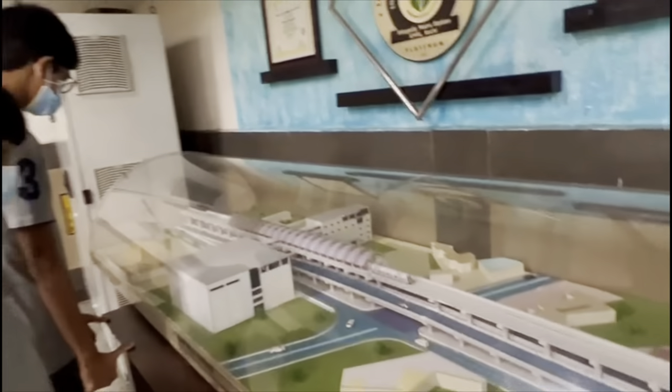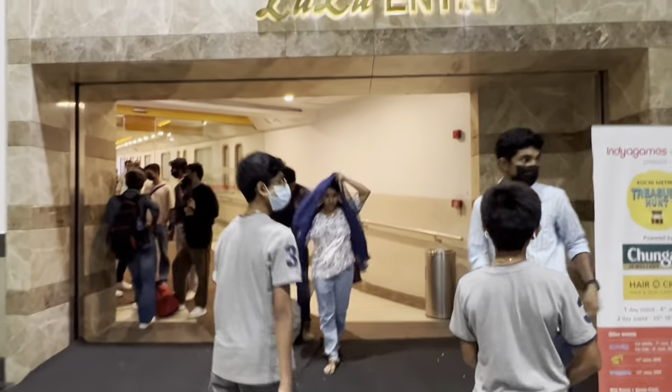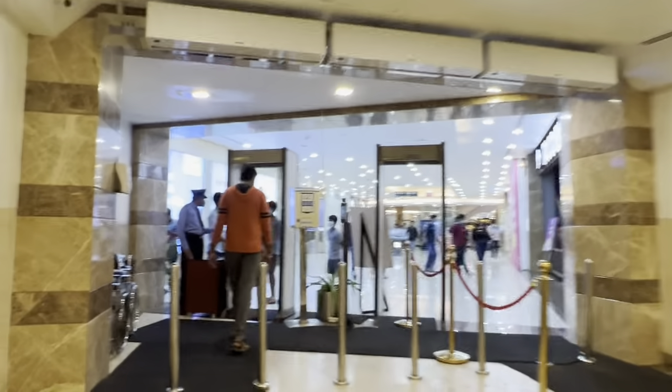We also found this cool model of the whole station right here — it's really cool how detailed they made it. We just approached the Lulu Mall entry and now we're going inside the actual mall.